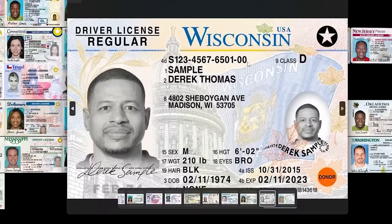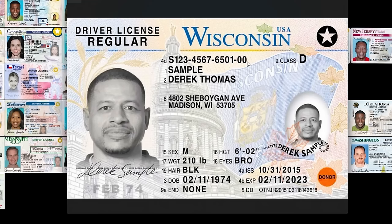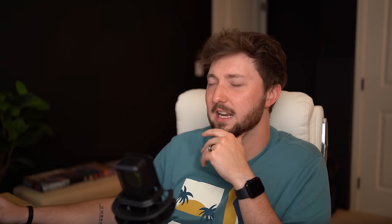Wisconsin — this fits all the criteria for government issued, but I like the colors enough and I like these little leaves just enough. It's just fun enough to slip into the jealous category. Boom.